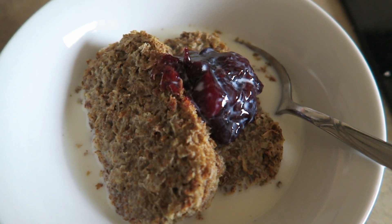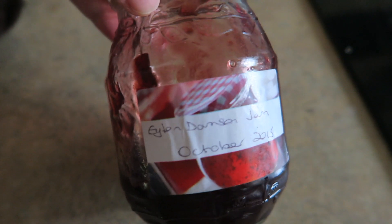I'm having two Weetabix for breakfast with homemade damson jam. We are on our way now, the car is fully packed with all the bags.